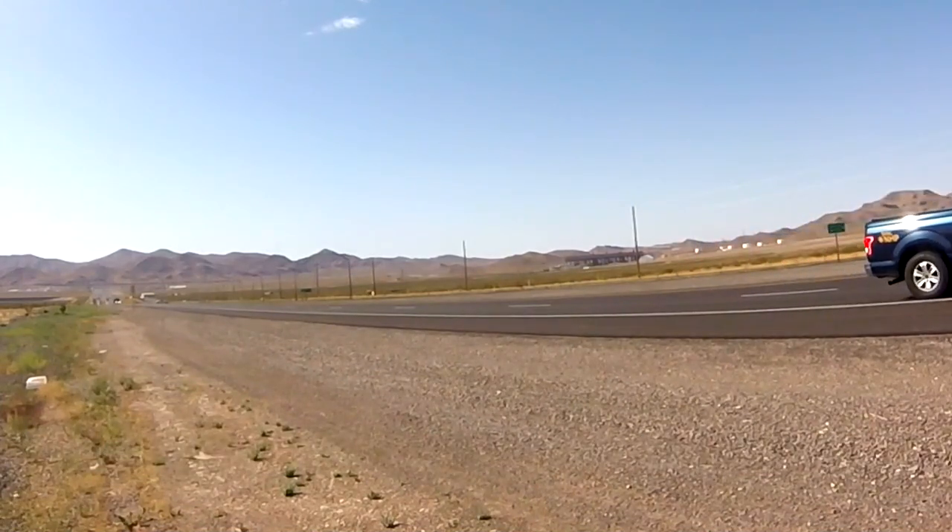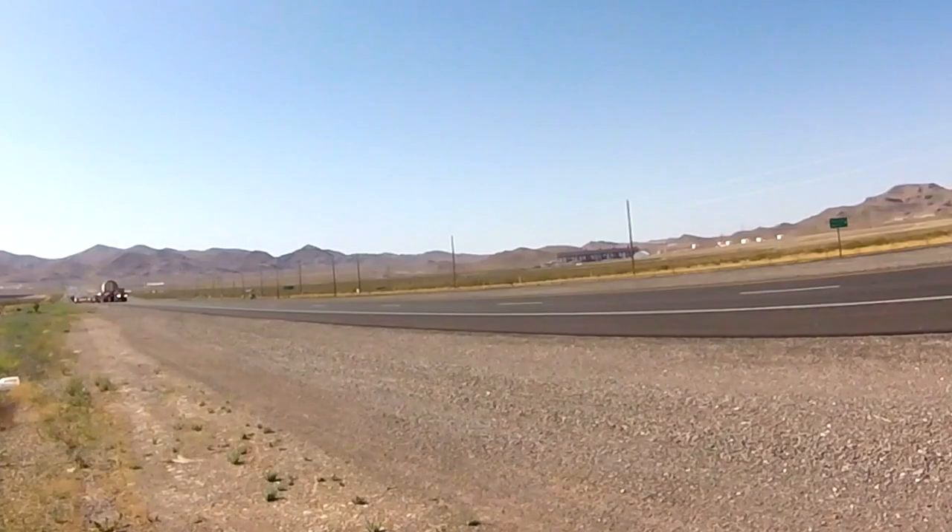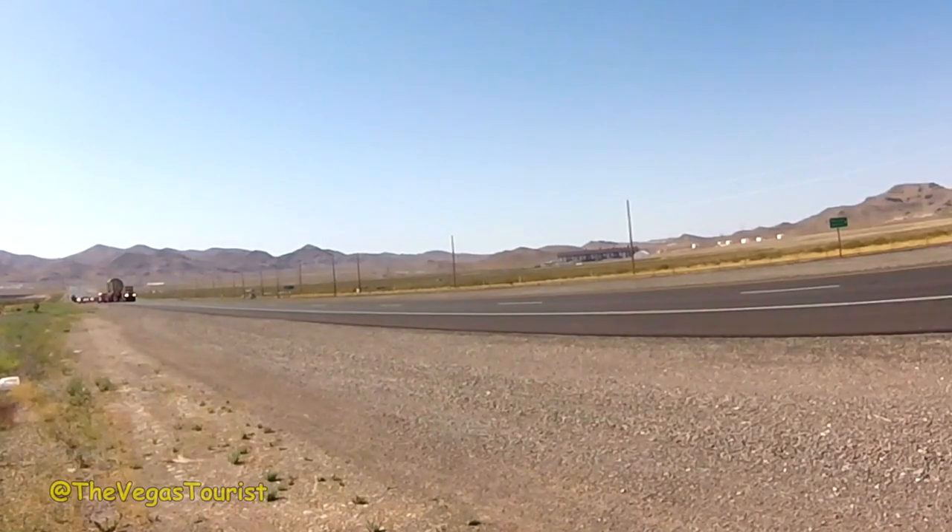I am Mark Anthony and I am the Vegas Tourist. A 1.5 million pound, 16.5 foot diameter decommissioned nuclear reactor pressure vessel from Southern California Edison's San Onofre Nuclear Generating Station is making its way across the southwest on its way to a nuclear waste storage facility in northern Utah. Yeah, say that fast.